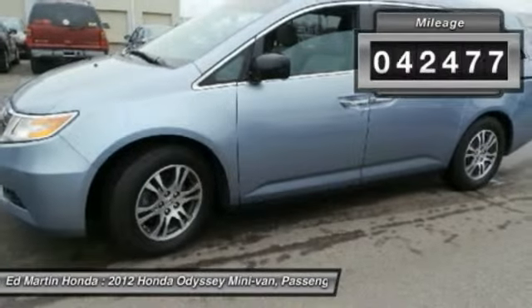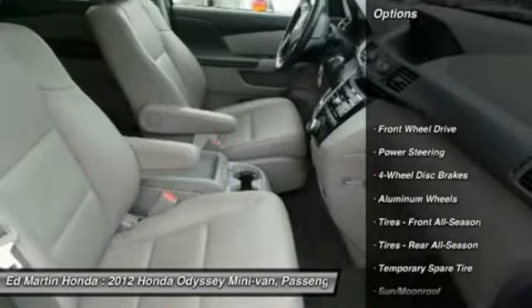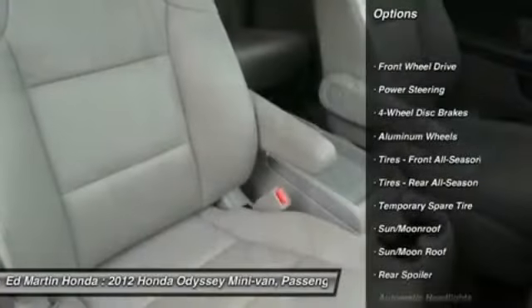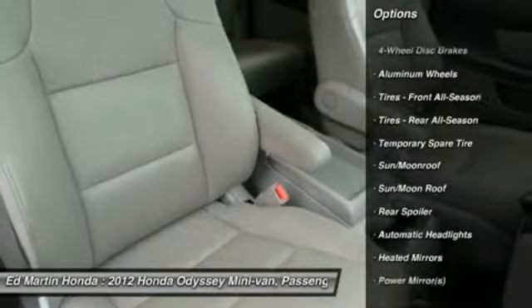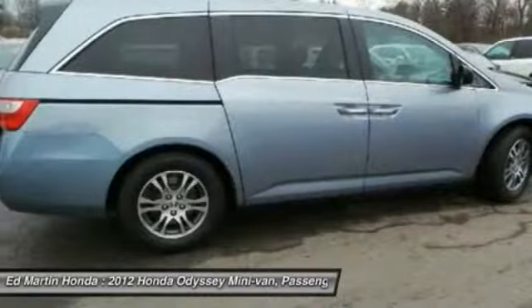This vehicle has less than 45,000 miles. Here are some of this vehicle's great options: power liftgate, steering wheel audio controls, power passenger seat, adjustable steering wheel, power steering, keyless entry, hard disk drive media storage, cruise control, floor mats, and four-wheel disc brakes.